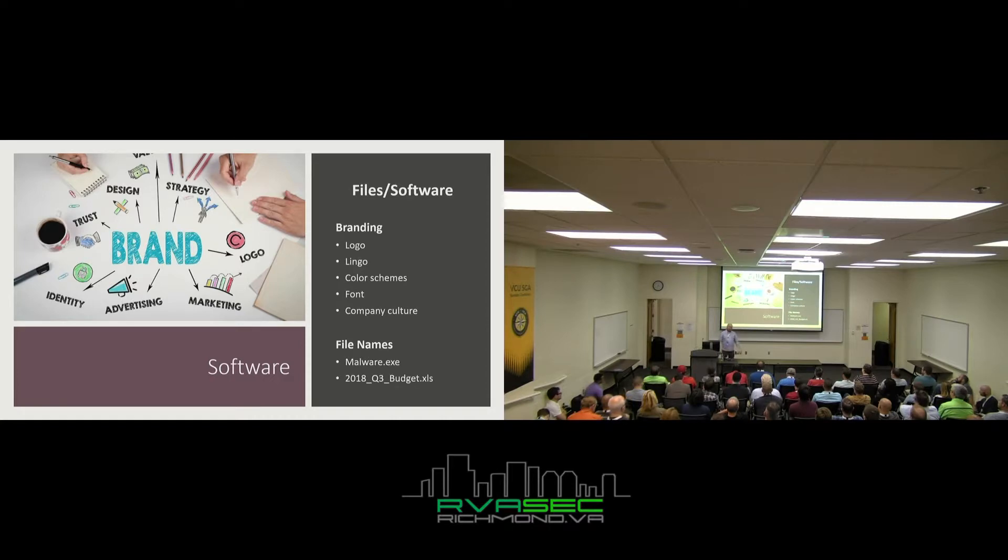On file names: I promise if you put 'malware.exe' enough people will open it. But looking at two files, you'd probably feel safer opening '2018 Q3 Budget.xls' — it doesn't have an 'M' indicating macros are enabled. That's not always the case and you can trick it, but visually you'd be more likely to open the budget file.